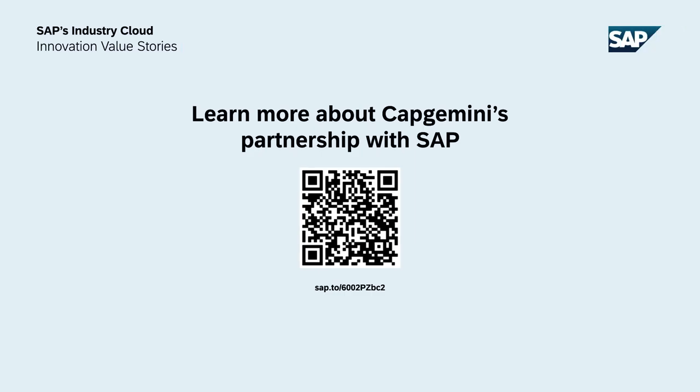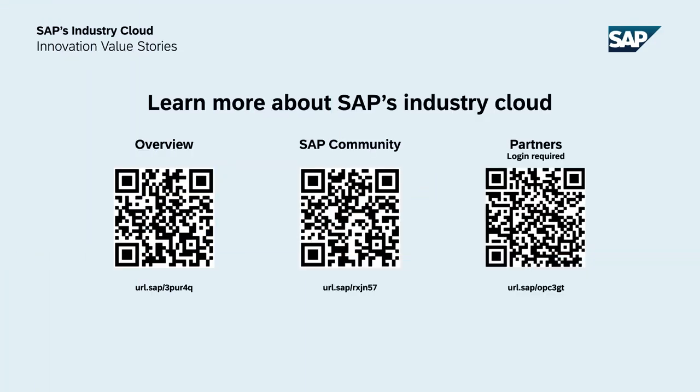Marcus Scherbaum of Capgemini, thank you both so much for taking the time. For additional information on Capgemini's solutions and services for SAP's industry cloud, explore more here. For much more on SAP's industry cloud ecosystem, please visit our overview and SAP community pages or log in to the SAP Partner Portal.